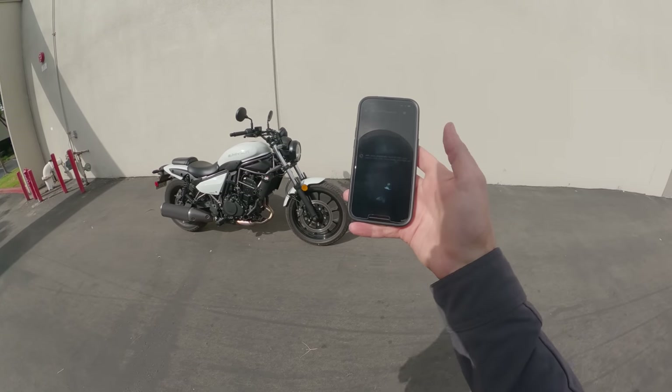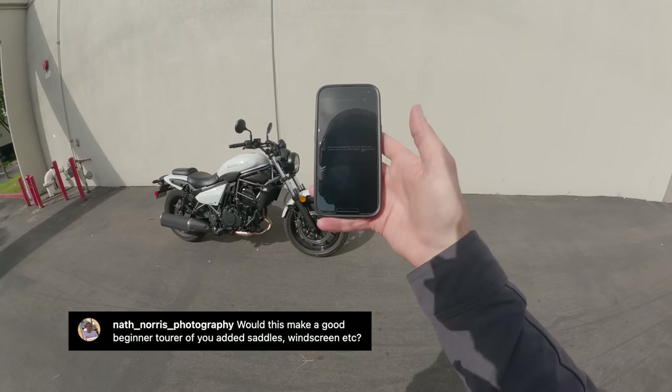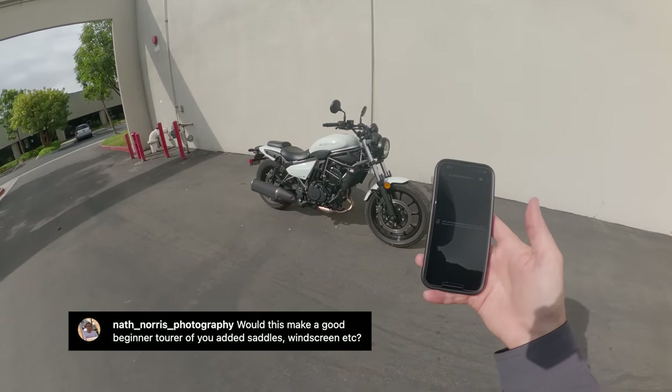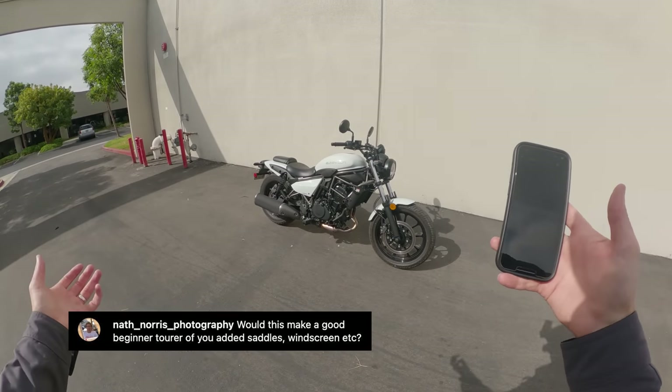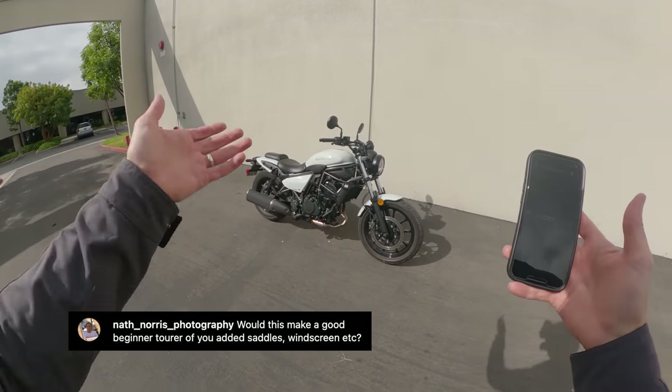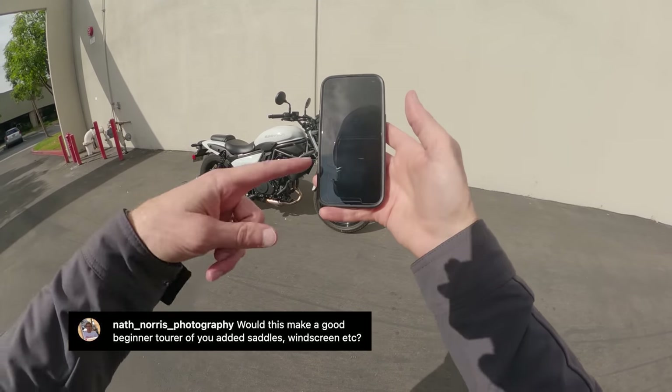Next question, from Nathan Norris Photography: would this make a good beginner tourer if you added saddlebags, windscreen, etc.? Yeah — saddlebags, windscreen, tank bag — I don't see why not. The range isn't super long, but I think it's totally capable of that and would be great for it. I think you should do it.